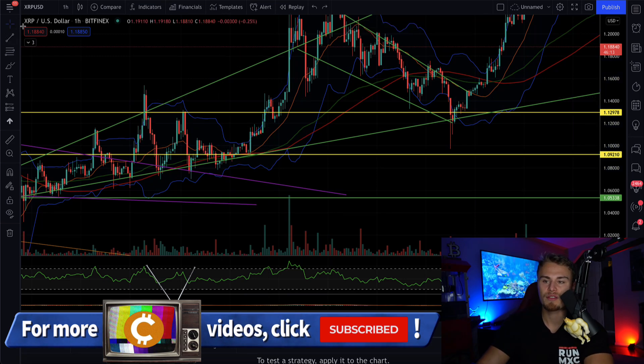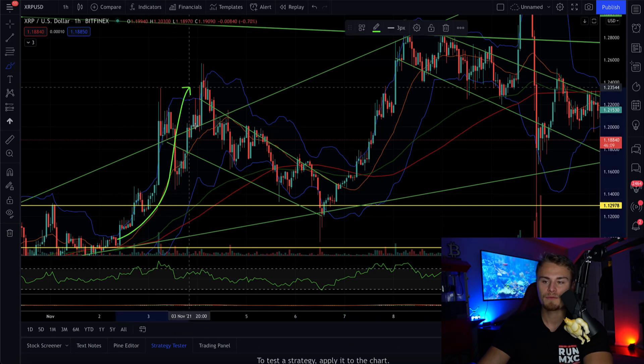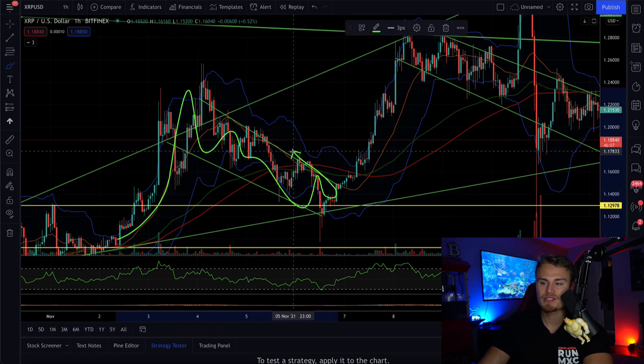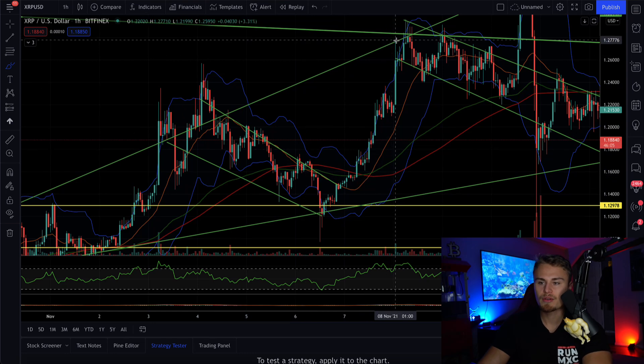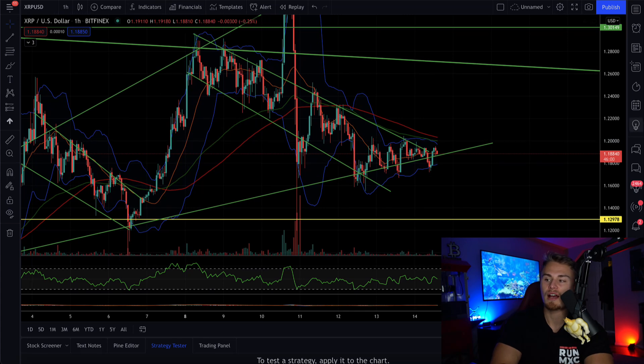Moving forward from that, we then started to form another falling wedge. We did a beautiful run to the upside, falling wedge inside of here. We broke the top resistance, this downtrend, which led to another bigger break to the upside here. So now we're kind of seeing the same pattern, and that's kind of what I wanted to discuss.